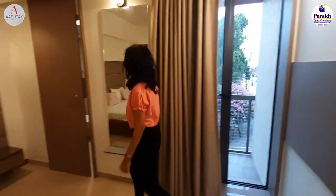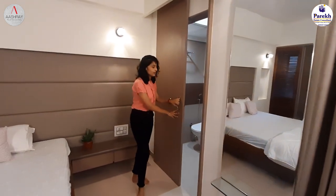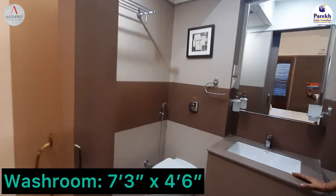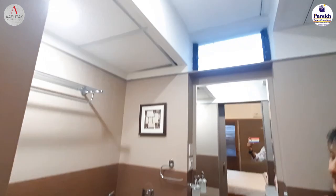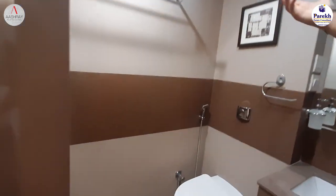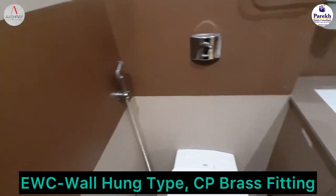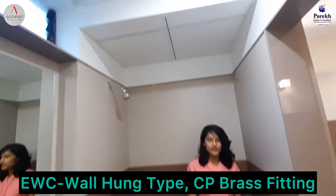Next to this comes the restroom which has also got a sliding door. It has got a sink and also a mirror where you can dress yourself. Here is the stand where you can keep your things, maybe a towel. And here is the bathing area where you can just shower yourself.